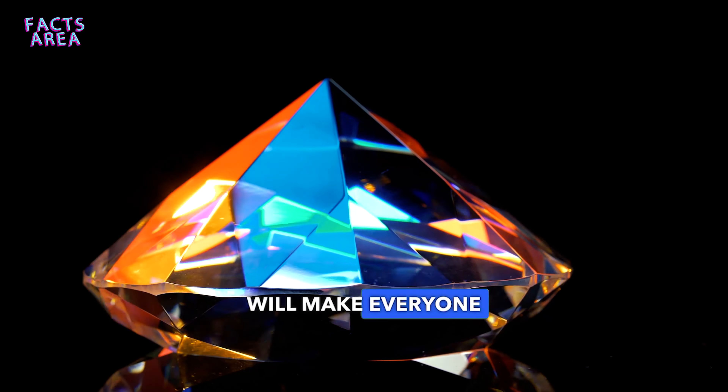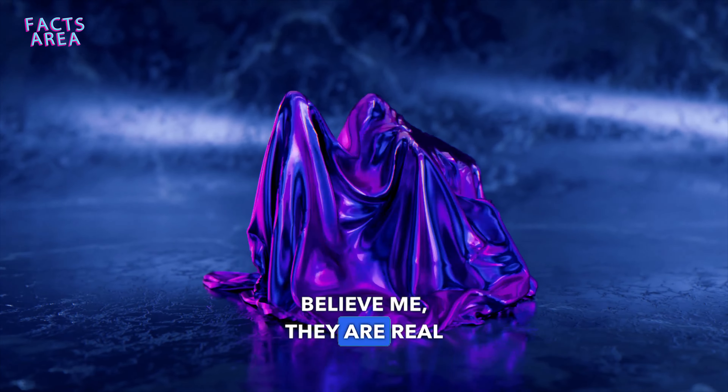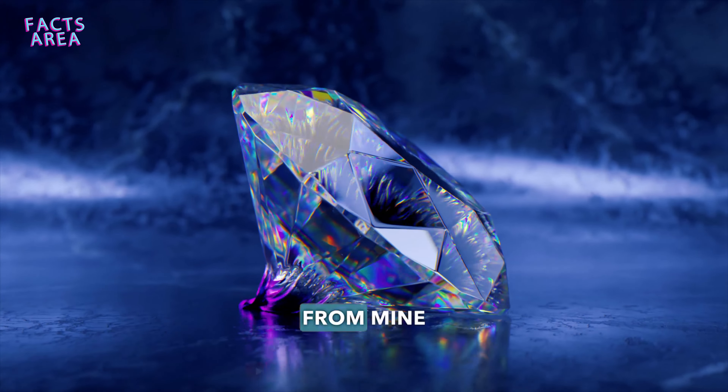CVD technology will make everyone able to own diamonds. Can you believe that? They are real and truly beautiful diamonds that cannot be distinguished from mined diamonds.